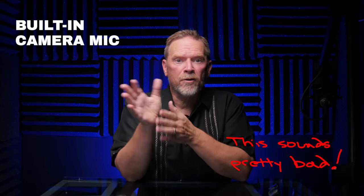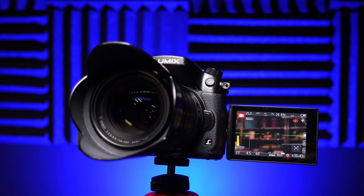Many beginning content creators just use the built-in microphone on their phone or camera. This can work okay if you're outside, especially if you're close to your camera, but it sounds pretty bad indoors because your mouth is too far away. Right now I'm using the on-camera microphone on a camera that is probably two meters — about six feet — away, and it does not sound good.